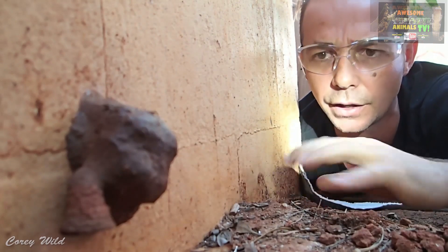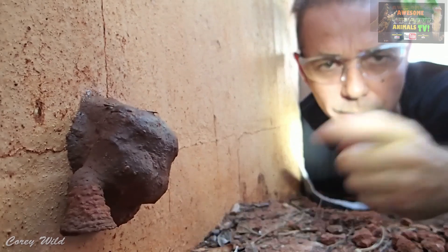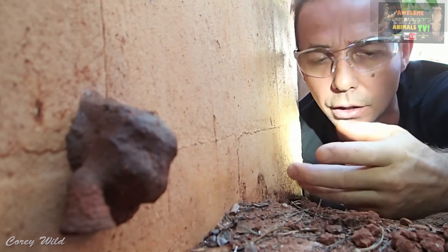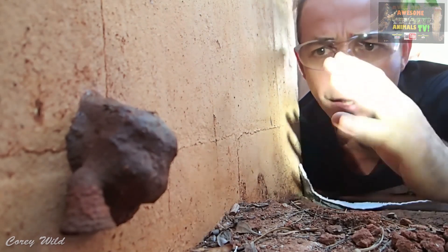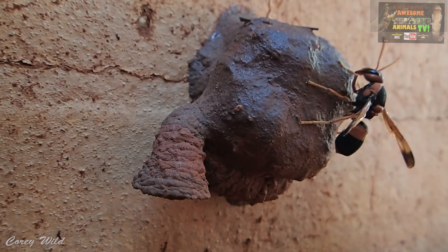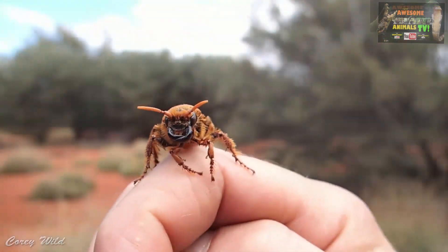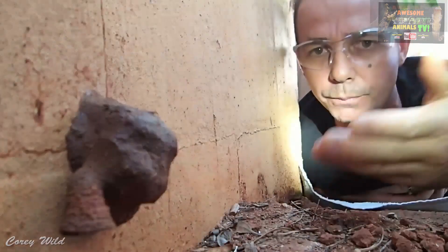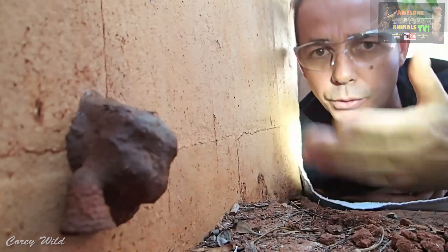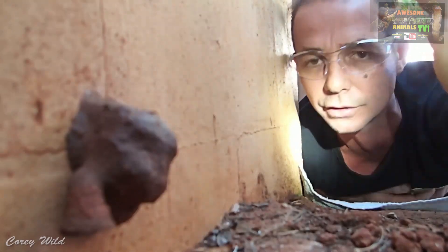Wasps that are generally solitary can sting, and wasps can sting multiple times, whereas bees can only sting once and then the stinger comes out and they die. But this particular species - mainly the potter wasps or solitary wasps just flying around doing their thing - they are not out to get us and they are not going to sting you. I have even rescued them out of swimming pools; they fly down to get water and get stuck. I have picked them up with my hands and they just fly away.